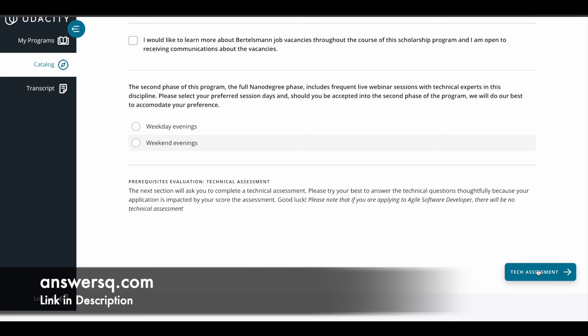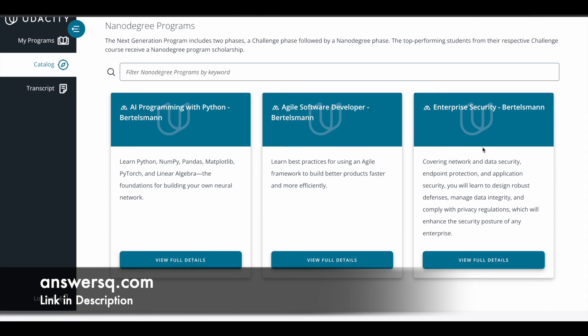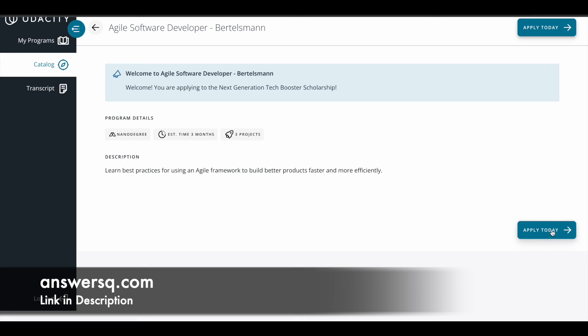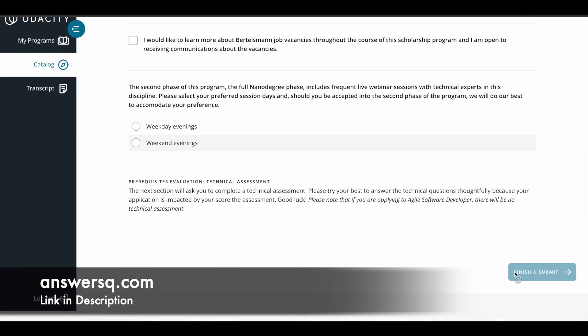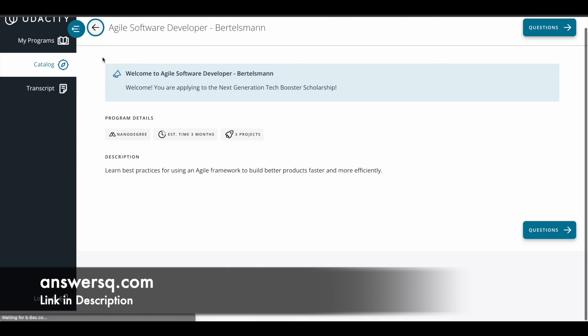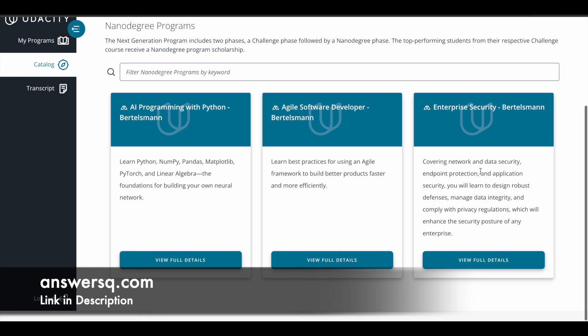Answer all the background questions, then click on the technical assessment. Based on your performance in the tech assessment, they will let you know whether you are admitted into Phase 1. If you complete the tech assessment successfully, you enter the challenge course. If you complete the challenge course and come in the top 500, you get the nanodegree for free. For Agile Software Development, there is no technical assessment — you just fill out the background information form and click Finish and Submit.